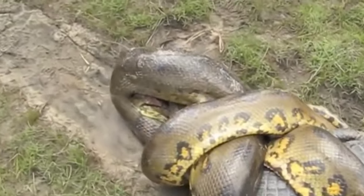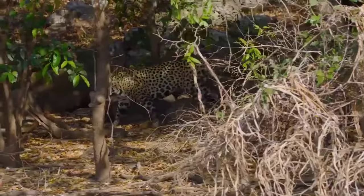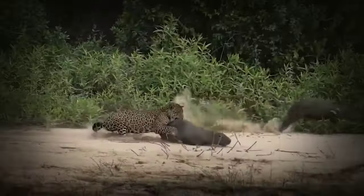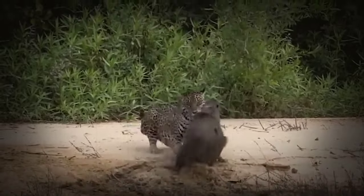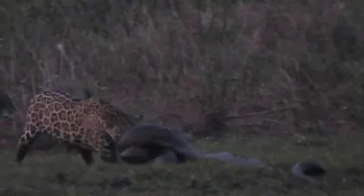Its ability to consume large prey whole makes it a formidable predator in the dense undergrowth. On the flip side, the Jaguar is the embodiment of agility. Utilizing its keen senses and powerful limbs, it employs a stealthy approach to stalk and ambush its prey. With a lightning-fast pounce, the Jaguar delivers a lethal bite, targeting the neck or skull of its unsuspecting victim. The Anaconda's patient stalking clashes with the Jaguar's swift and decisive strikes. In a direct confrontation, the Anaconda's size and constriction abilities may seem advantageous, but the Jaguar's speed and precision could potentially turn the tide in its favor.